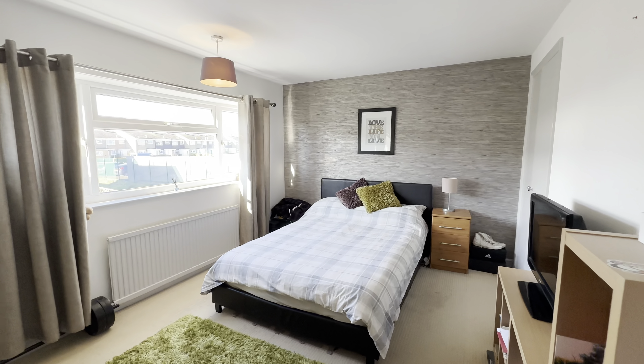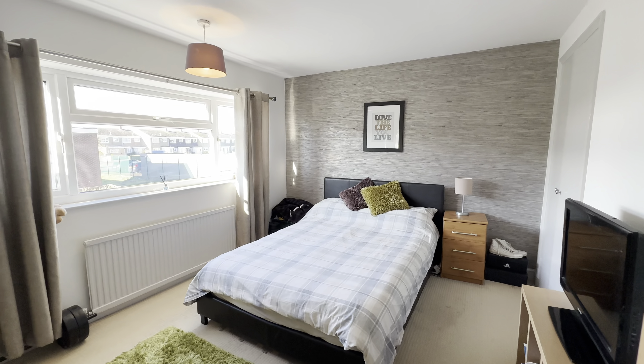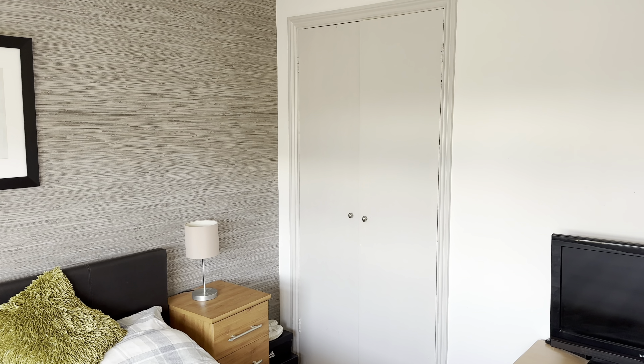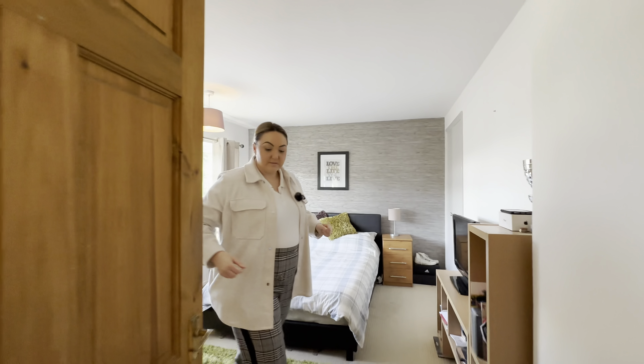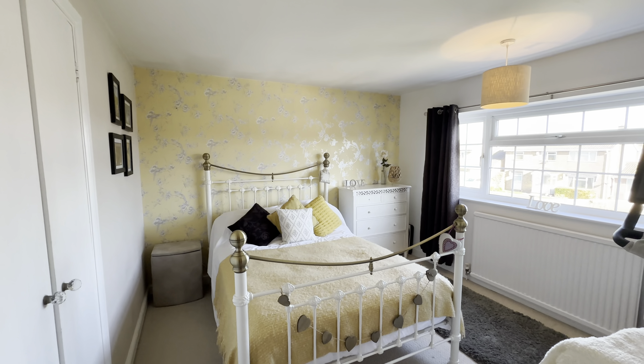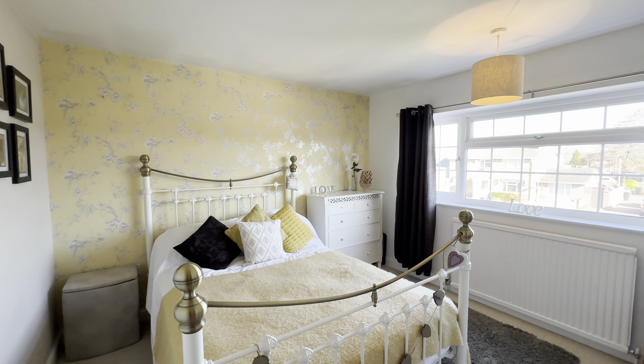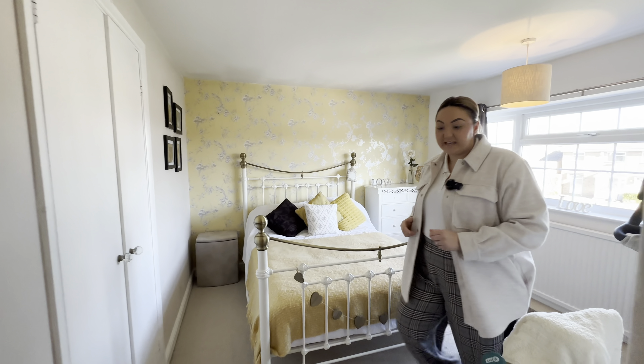And then across we come to the three further bedrooms. This is another double bedroom, overlooking the rear, with some built-in storage — look at the size, really big house, really big bedrooms. And then into our last double bedroom, again to the front mirroring the other side of the house, again with built-in storage — really lovely, big spacious room.